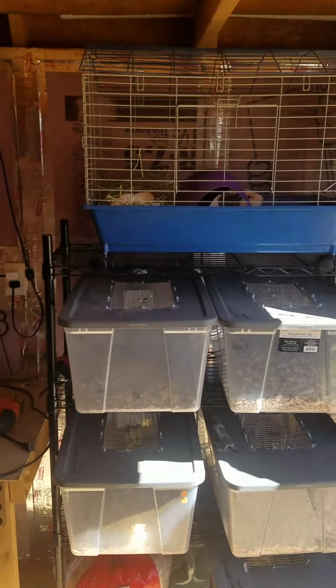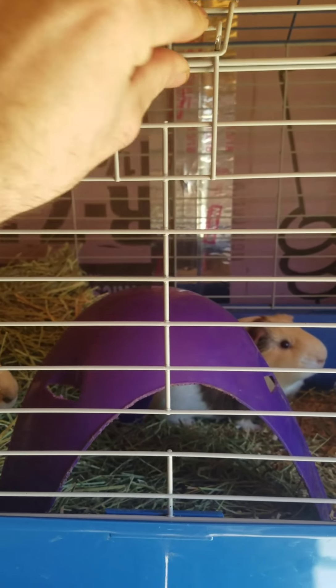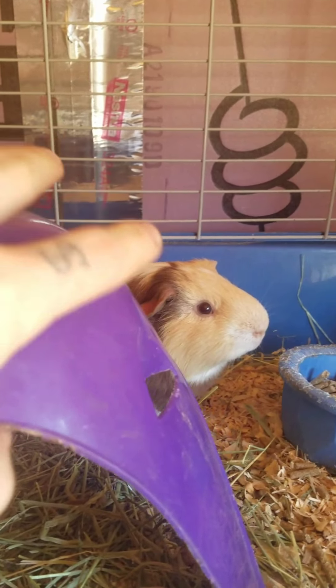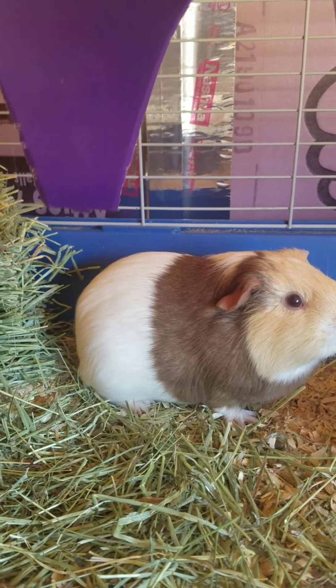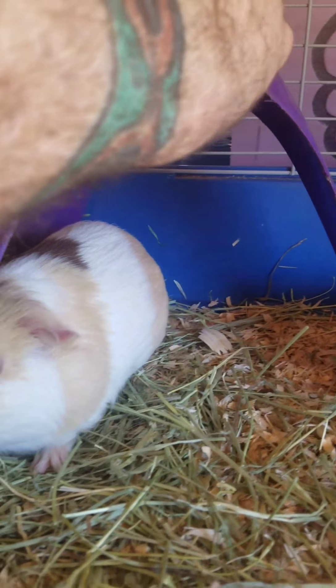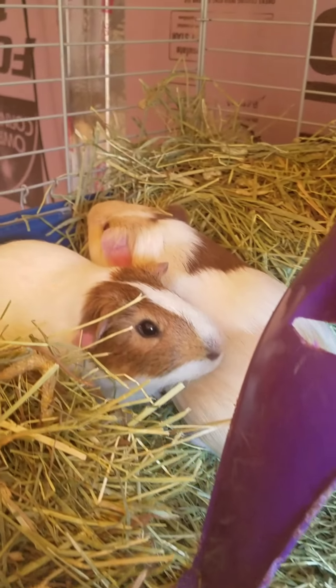Then there's extra space for more rats. Just got these beautiful guys from Aaron Bennett today. Going to start working on breeding some guinea pigs, not go all out on it. Kevin doesn't know but his birthday is coming up really soon and he gets to pick one of these beautiful guys.